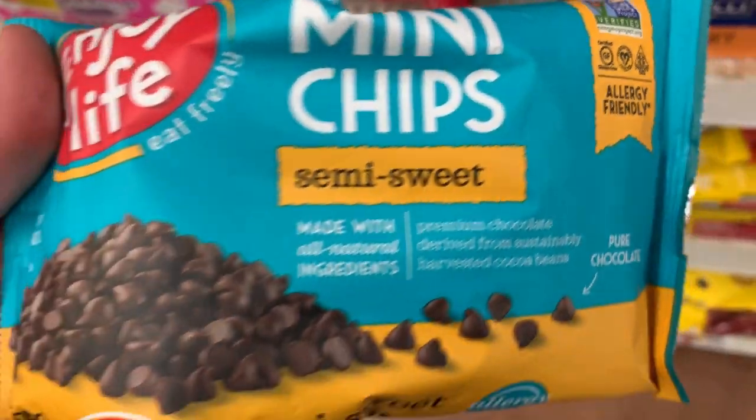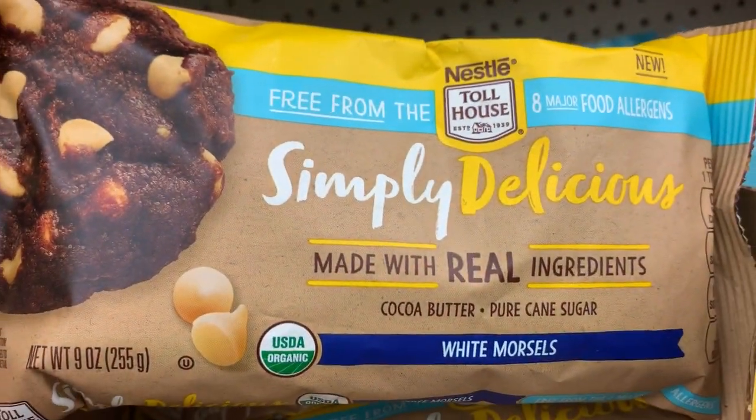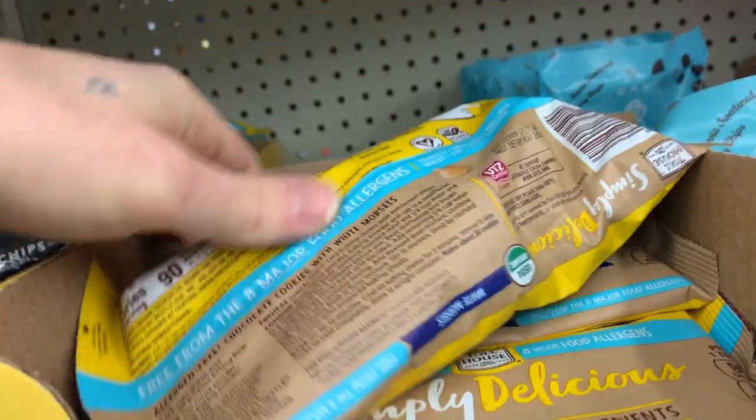They got you covered with chocolate chips here — Enjoy Life. And then they also have these Simply Delicious white chocolate chips, with the vegan certification right there.